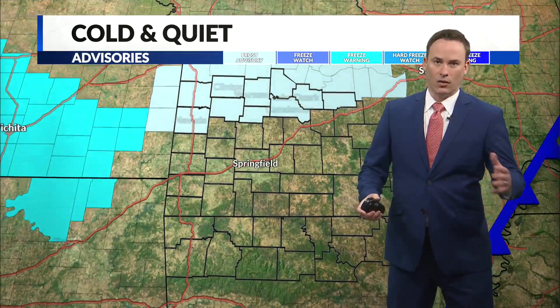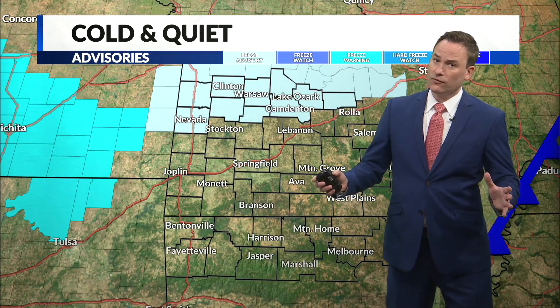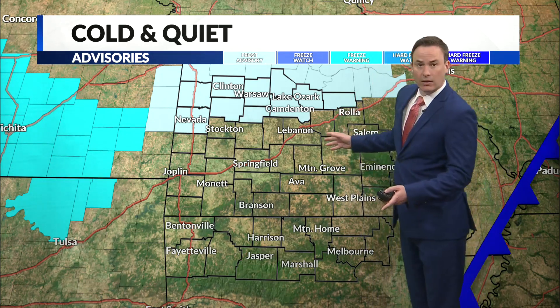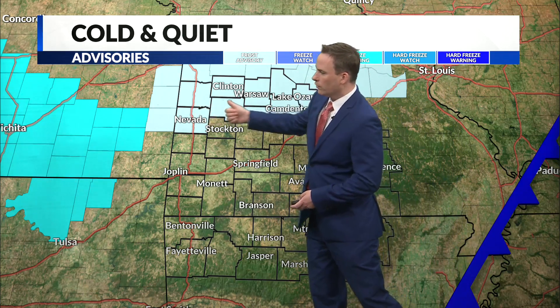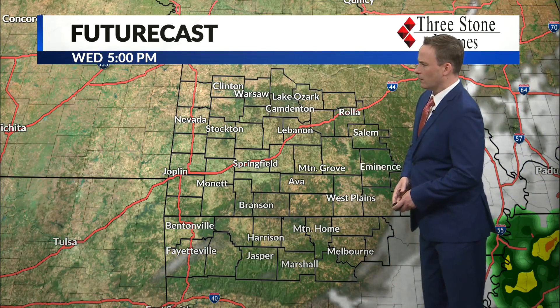And speaking of cleared, we've seen the cloud cover move out — a beautiful late afternoon across most of the area. But with those clear skies and that cold air coming in overnight tonight, we're setting the stage for some frost. Near-freezing temperatures too. Looks like we've got the risk of patchy frost in a lot of the area with readings in the mid-30s by tomorrow morning. The greatest concern is to the north, where we have a frost advisory in effect for communities like Osceola east across Camdenton.